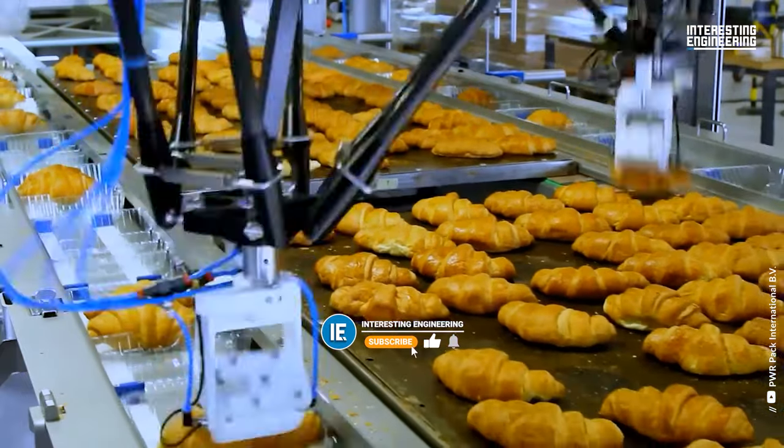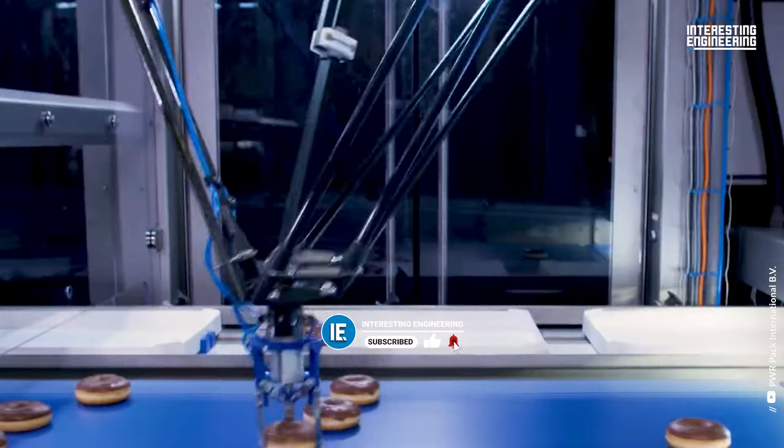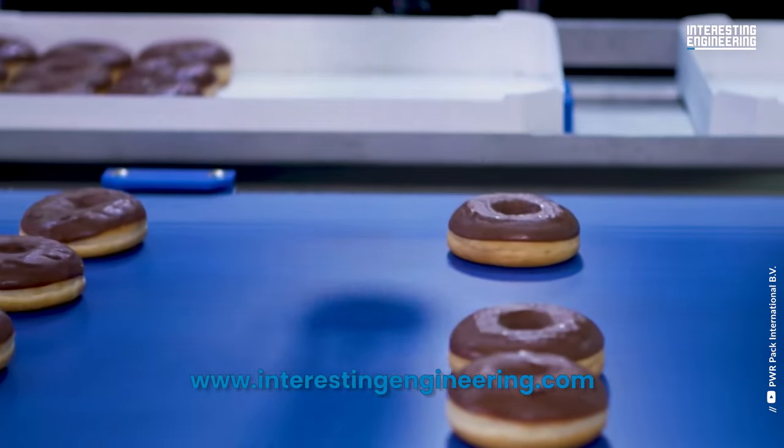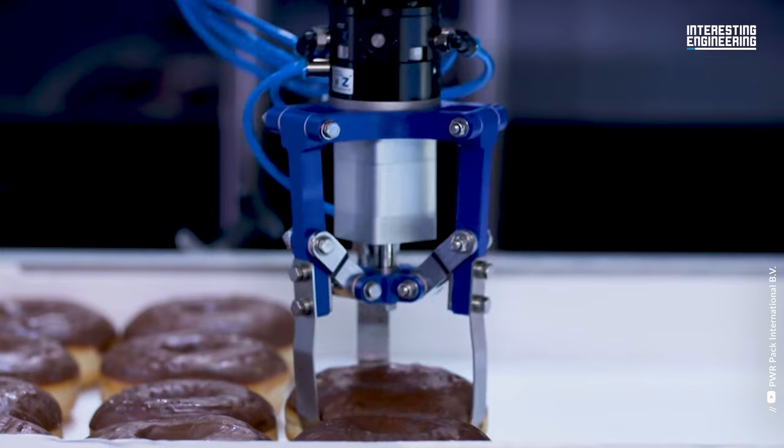Before we start, remember to like, click the bell, and visit our website www.interestingengineering.com and subscribe if you still have not.